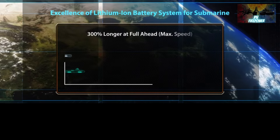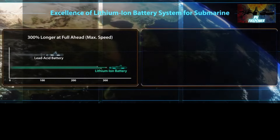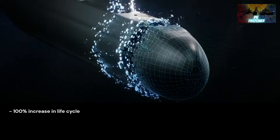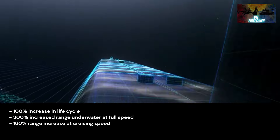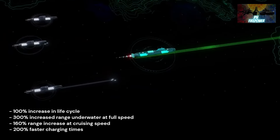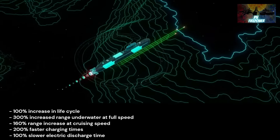According to Hanwha Ocean, the lithium-ion batteries on the submarines allow for increased range and endurance of underwater operations: a 100% increase in life cycle, 300% increased range underwater at full speed, 160% range increase at cruising speed, almost 200% faster charging times, and 100% slower electric discharge time compared to lead acid batteries.